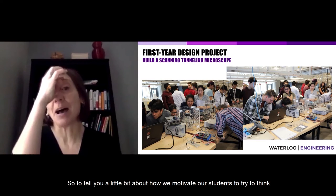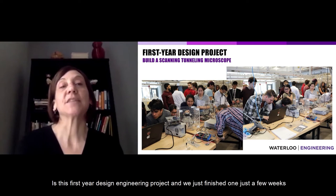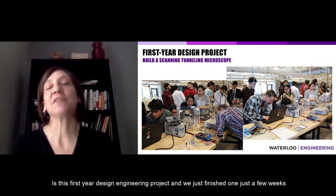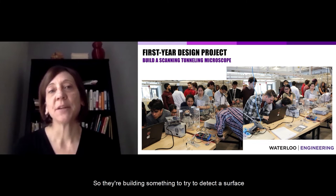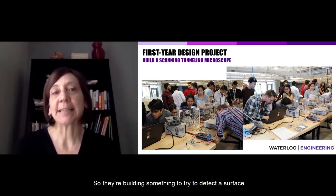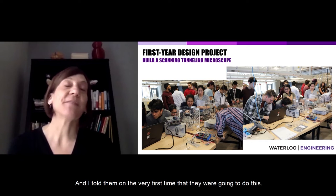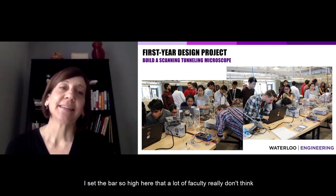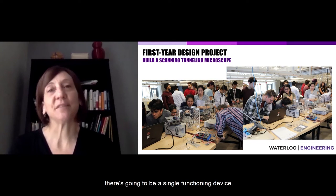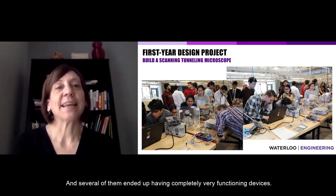To show how we motivate students to apply their coursework, we have a first-year design engineering project. We just finished one a few weeks ago where students build a scanning tunneling microscope — something to detect a surface with as high a resolution as possible. When I first told them about this challenge, I said the bar is so high that a lot of faculty don't think there will be a single functioning device. I think they took that personally — they took it and ran with it, and several of them ended up with completely functioning devices.